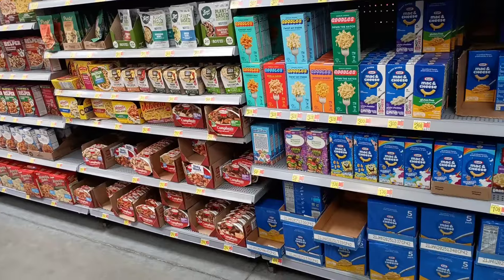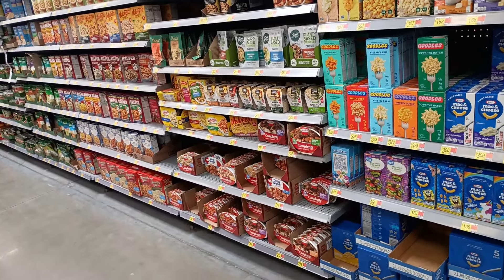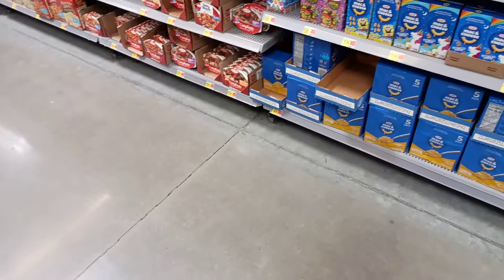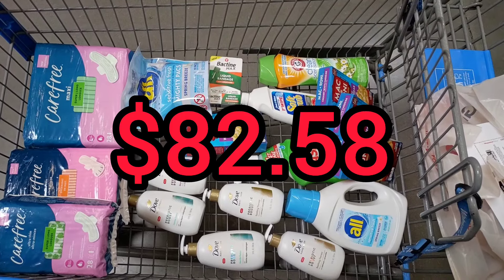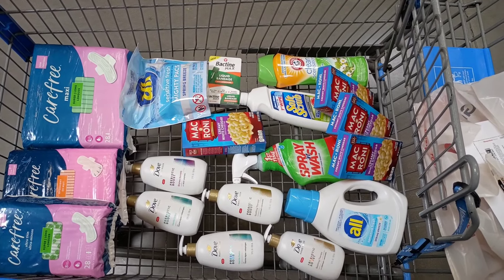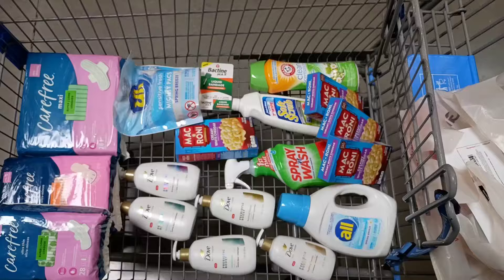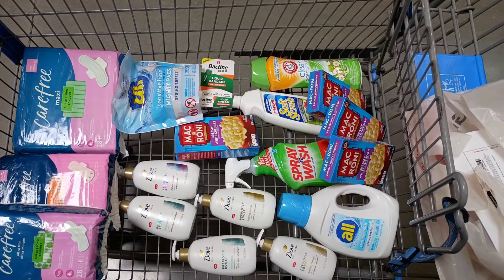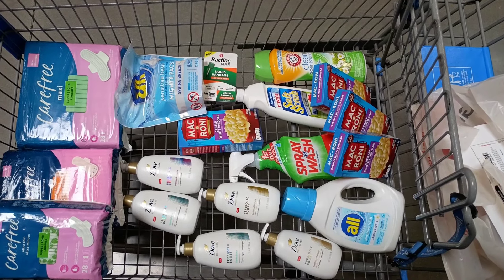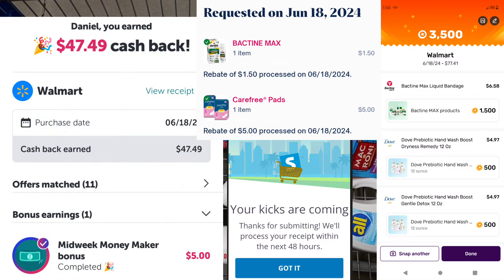Now for the grand total: $82.58 before any coupons and rebates. After applying my two $5 printable coupons, I'll pay $72.58 out of pocket today. After all my rebates and the $5 midweek bonus, everything will come out to about $7.59. I'll go to the register, pay, and show you all the rebates I get back.